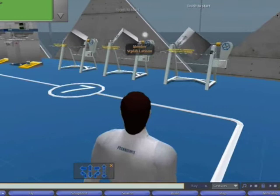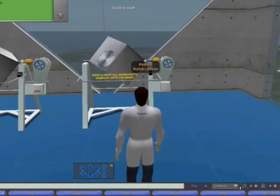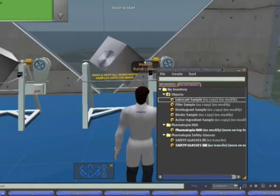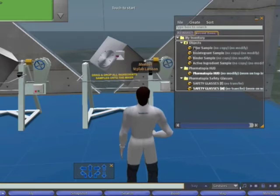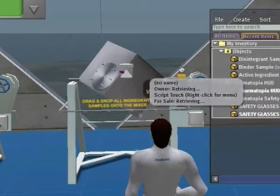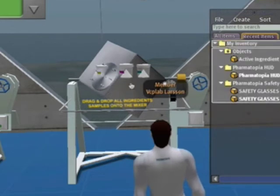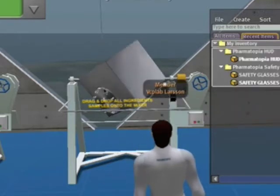Now we've got each of the ingredients, we can take them over to our mixers. These mixers are replicates of industrial sized mixers — what they'd really use at Glaxo and Pfizer. We haven't recreated them exactly because of copyright reasons, but they're close enough that a student will be able to look at them and say, yes, that's a mixer. With the ingredients in our inventory, we simply drag them onto the mixer, and you can see small jars of powder appearing on it. Once we've dragged all five ingredients onto the mixer, we click on it and it starts.